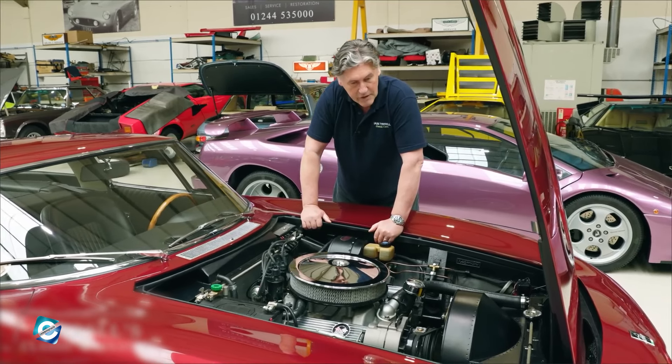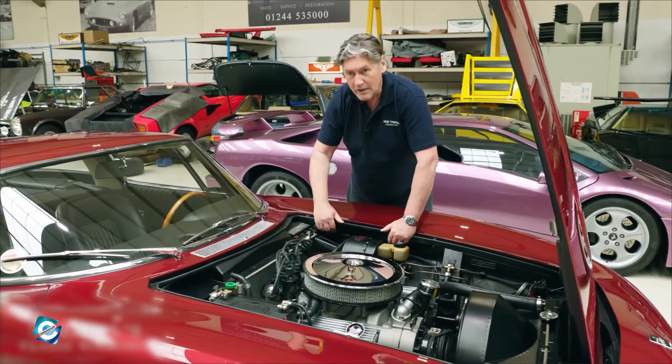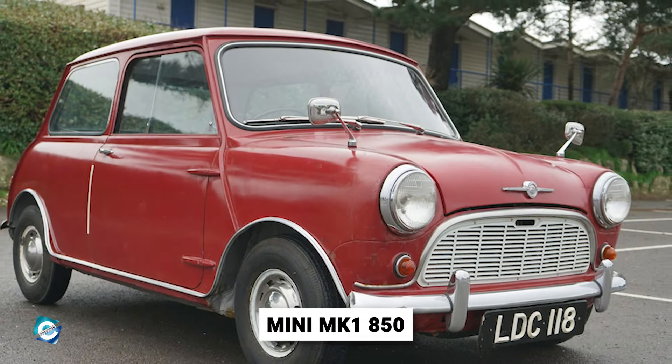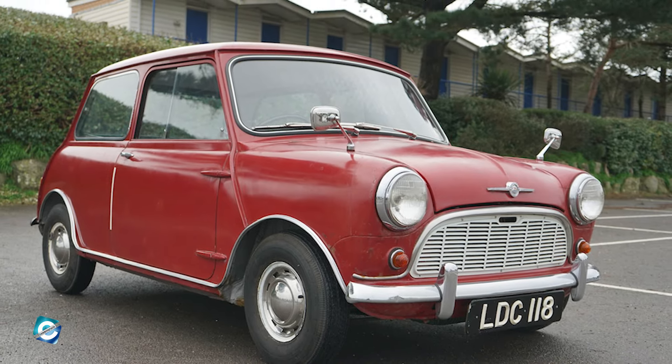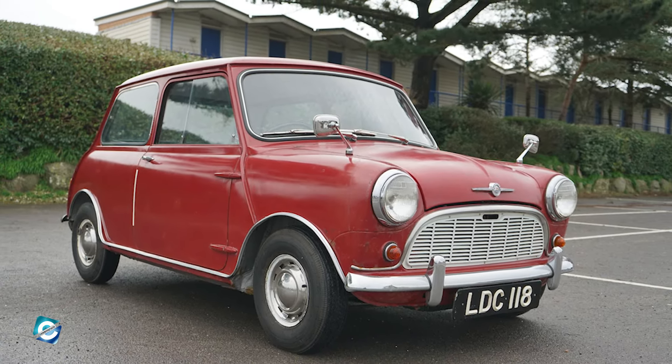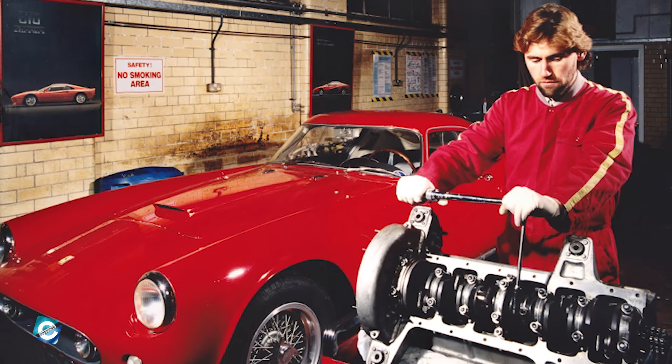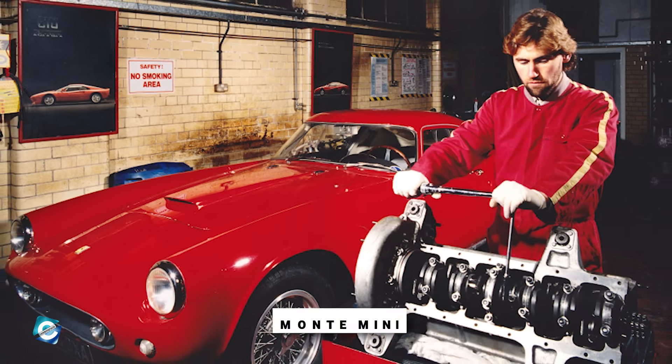Ian had a passion for cars from a very young age. On his 16th birthday, his father gifted him a Mini MK1 850, which was purchased at 50 pounds, increasing his curiosity in cars. Proudly, he hand-painted it red, with a white roof reminiscent of the iconic Monte Carlo Mini.